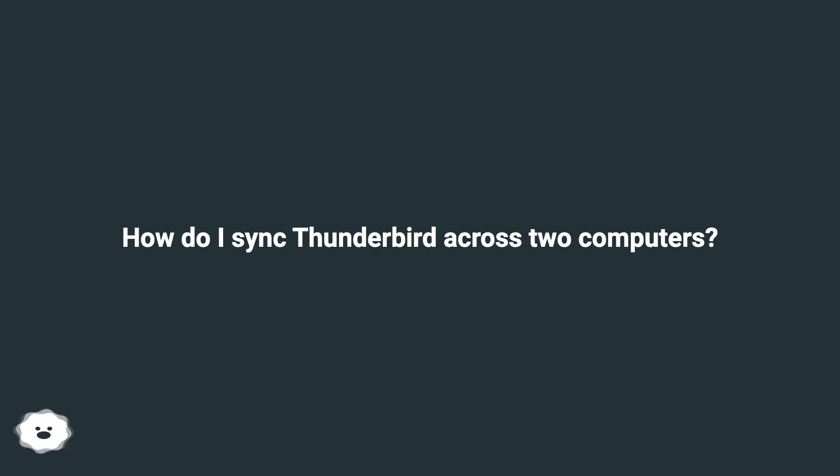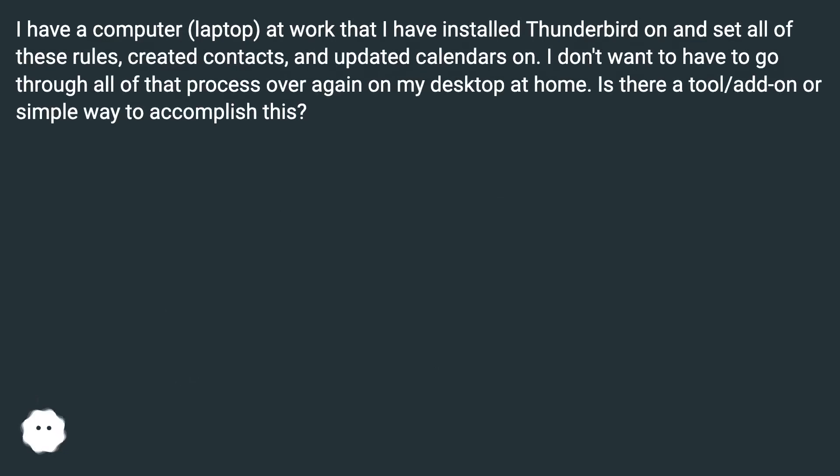How do I sync Thunderbird across two computers? I have a computer, a laptop, at work that I have installed Thunderbird on and set all of these rules, created contacts, and updated calendars on. I don't want to have to go through all of that process over again on my desktop at home. Is there a tool or add-on or simple way to accomplish this?